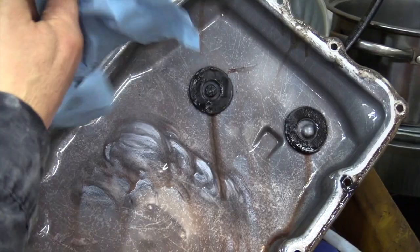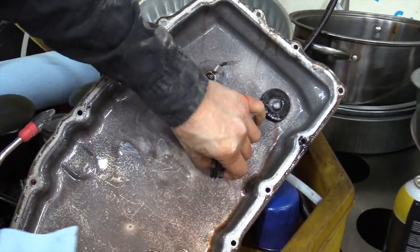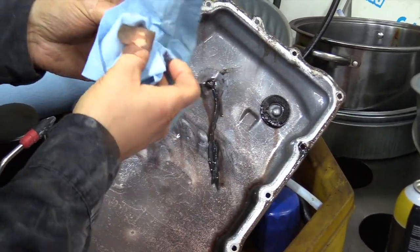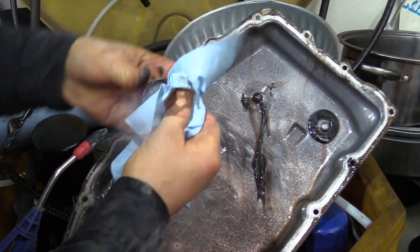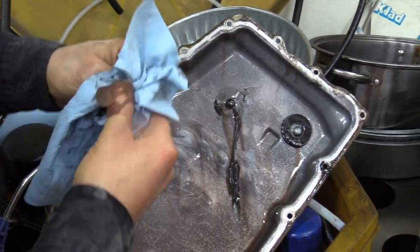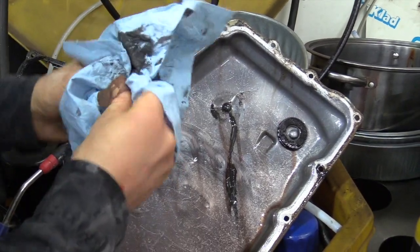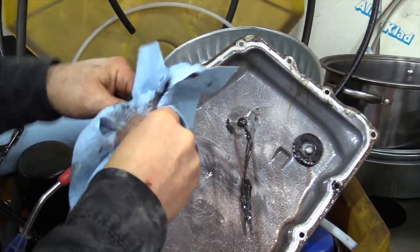That dirt load is a problem for the spool valve. If you simply do a flush you can stir that stuff up, and if it gets up into your spool valve you're going to have problems — it'll hang it up. Then you'll have a clutch that's not getting application pressure and it'll burn up your transmission. That's why I like getting the pan off wherever I can and cleaning out this dirt load.